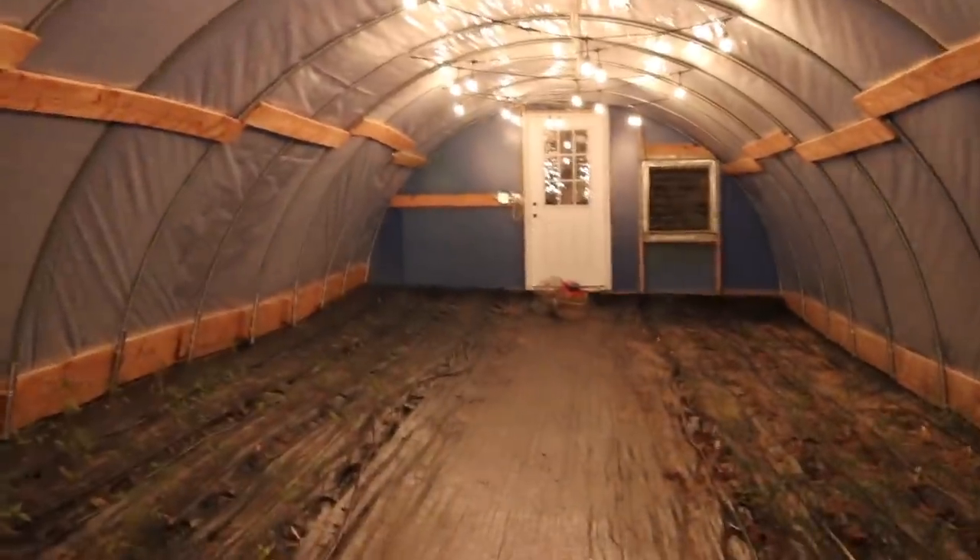If you guys follow our Instagram you probably have already seen this, but our latest addition to our homestead — part of our garden and growing our food — is right beside me. Do I wait until it's dark to show you, or should I start showing you now? Isn't it spectacular?